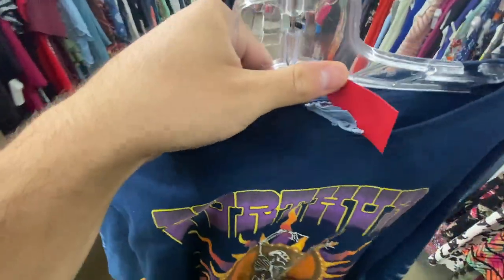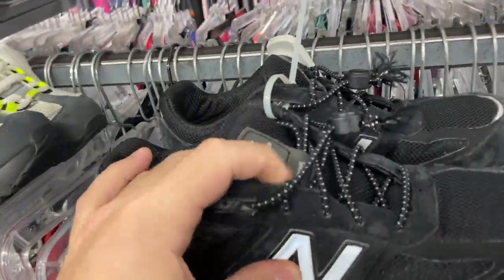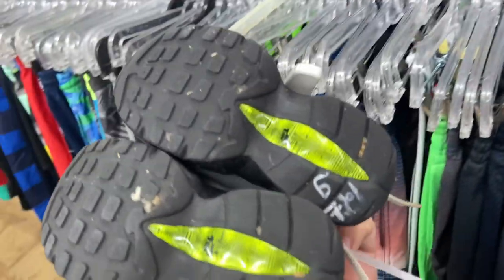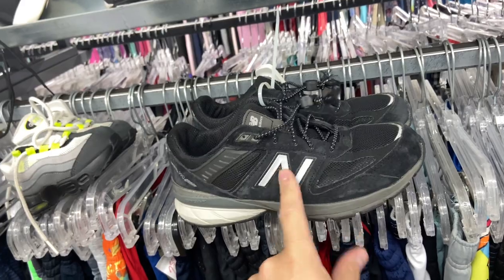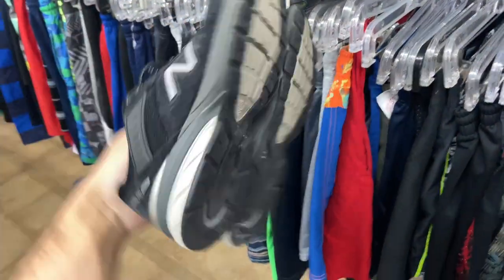$2.99, size large, on the delta tag. I found a couple pairs of shoes — some 990 V5s in a 5.5Y, and then some Air Max 90s in the volt colorway. They went $13 for those. I'll never understand the hype behind New Balance — I personally think they're super ugly and I would never wear them.